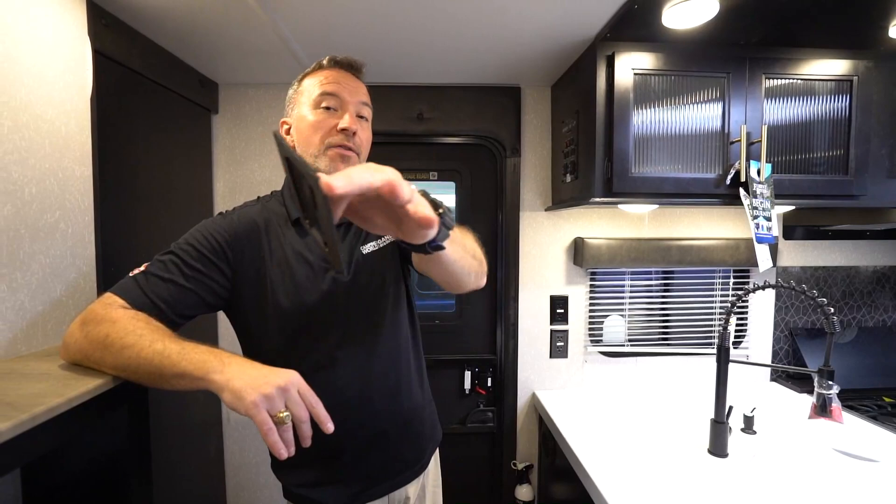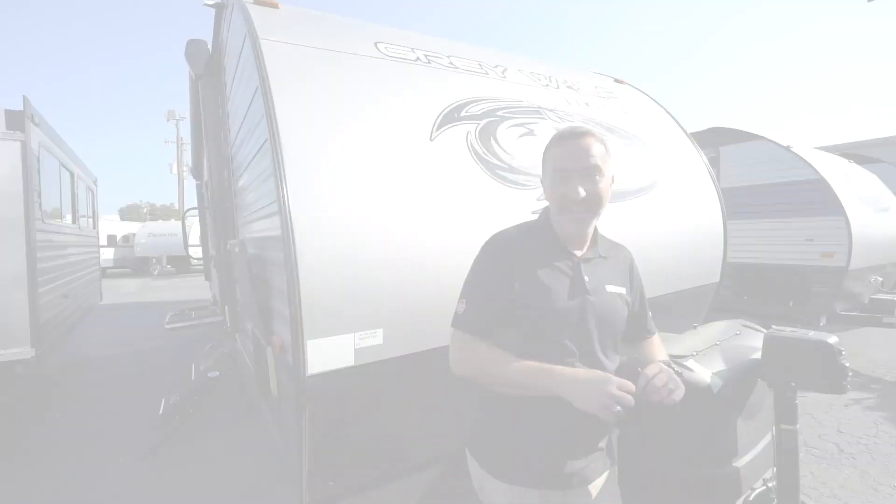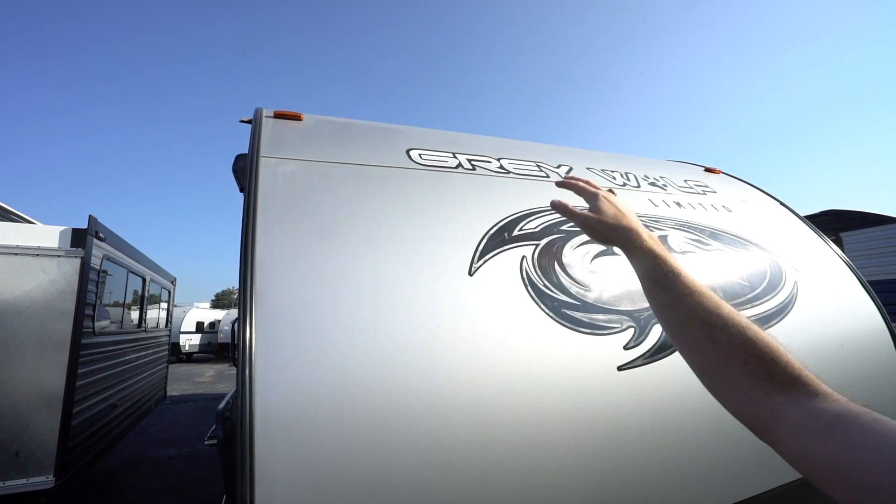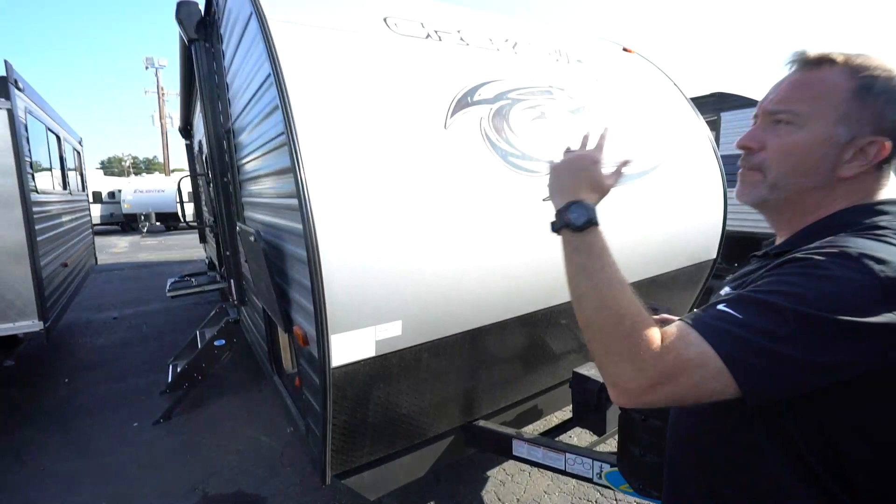Let's go check out the outside. Here we are on the outside of the 2021 Gray Wolf 26 DBH. Forest River does such a good job with these — it's one of the most popular floor plans inside and out. Got that super flex seamless roof going all the way over the top. Got the diamond plated rock guard. Beautiful graphics — I love the gray on blue. A few years ago they did brown on brown. I'll just be honest with you, in my opinion that wasn't a good idea.